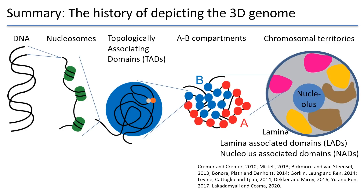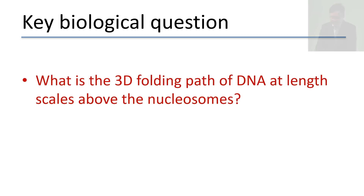This summarizes our understanding of the 3D genome about 10 years ago. There was still a key biological question haunting people for decades: what is the exact 3D folding path of DNA at length scales above the nucleosome? Due to technical limitations, neither imaging nor sequencing techniques could directly trace the folding conformation of DNA at these length scales. As a result, our understanding of 3D genome organization from TADs to compartments to chromosome territories remained largely in terms of bigger and bigger chromatin blobs — we call it blobology. We actually didn't know how DNA is really folded at these long-range length scales.